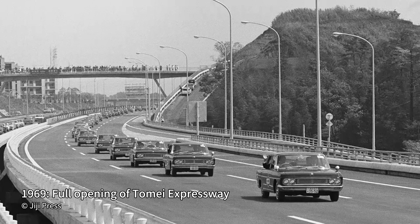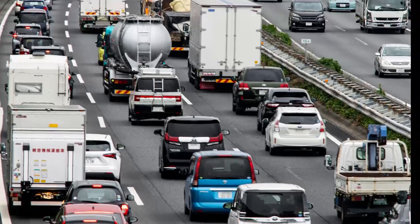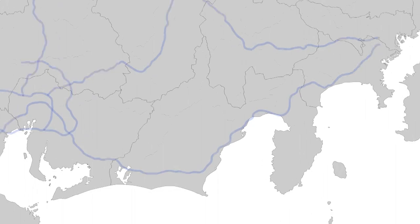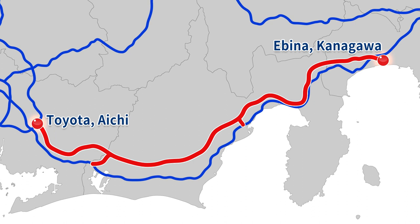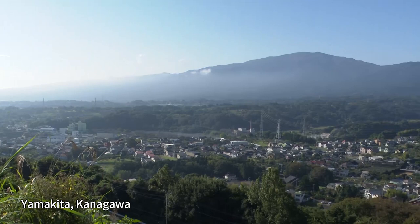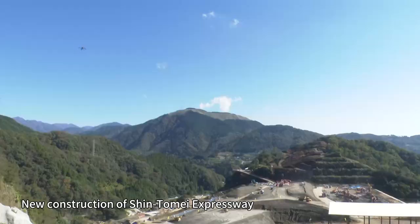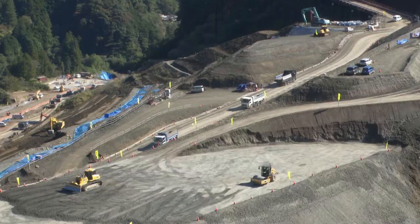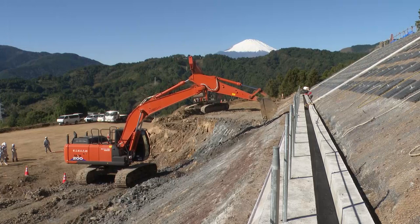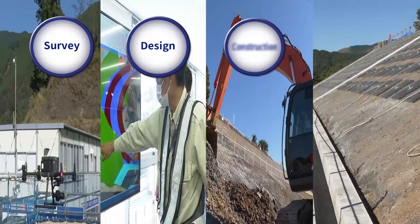The Tomei Expressway was fully opened in 1969 as a key transport artery of Japan. But economic development has led to chronic congestion, with aging structures emerging as a major issue. In response, construction has started of a new 254-kilometer-long artery called Shin Tomei Expressway, linking Kanagawa Prefecture's Ebina City and Aichi Prefecture's Toyota City. Yamakita Town sits on the border of Kanagawa and Shizuoka Prefectures, where major earthwork construction to level a more than 70-meter valley is underway. The fill materials will reach 3.2 million cubic meters in volume, equivalent to the capacity of 700,000 10-ton trucks. This section is being constructed by major general contractor Shimizu Corporation.